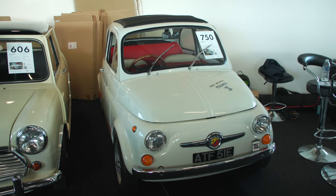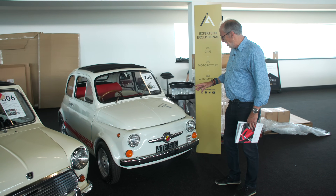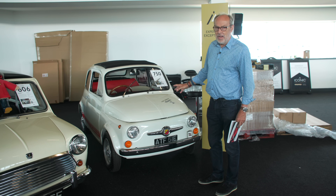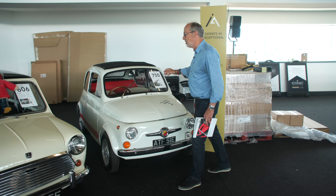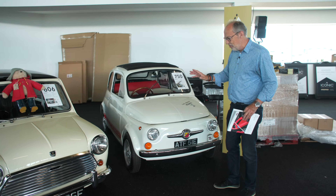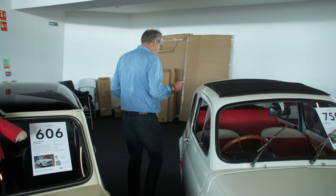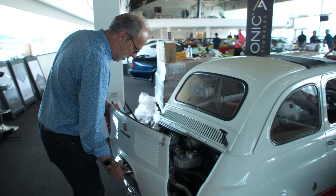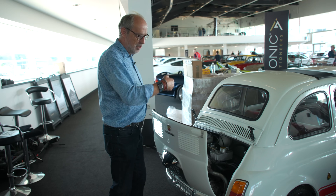Meanwhile in Italy they were obviously obsessed with the Fiat 500, and Abarth were making them go particularly quick. A 595 SS Fiat Abarth here, this is 1967. Now this is actually a replica but lots are - there is an original one in the sale further down the line. This is guided at £14,000 to £18,000 and the Mini at £25,000 to £30,000. The Fiat engine is mounted on springs to stop vibration coming into the car.